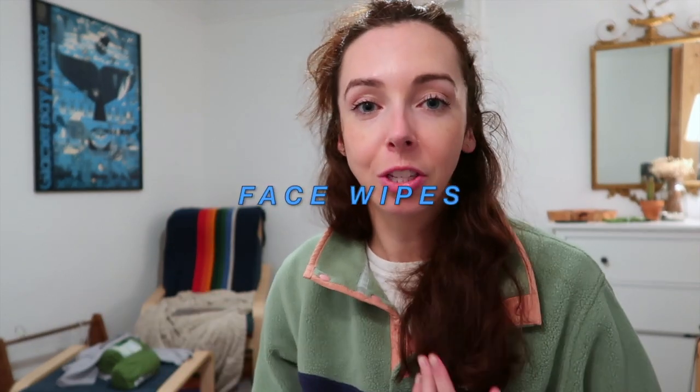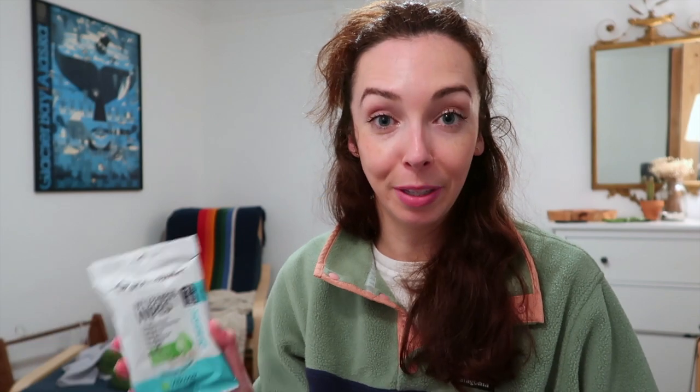As far as toiletries go, I really like wilderness wipes — basically a face wipe you can also use on your hands, and it instantly makes you feel a million times cleaner even in the woods. Then lotion, glasses, contacts, a toothbrush, and toothpaste. Keeping it very low maintenance.